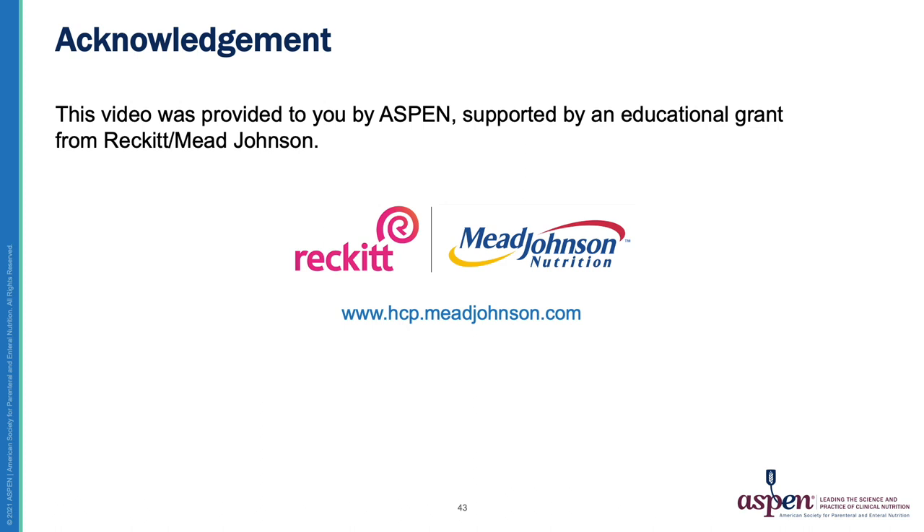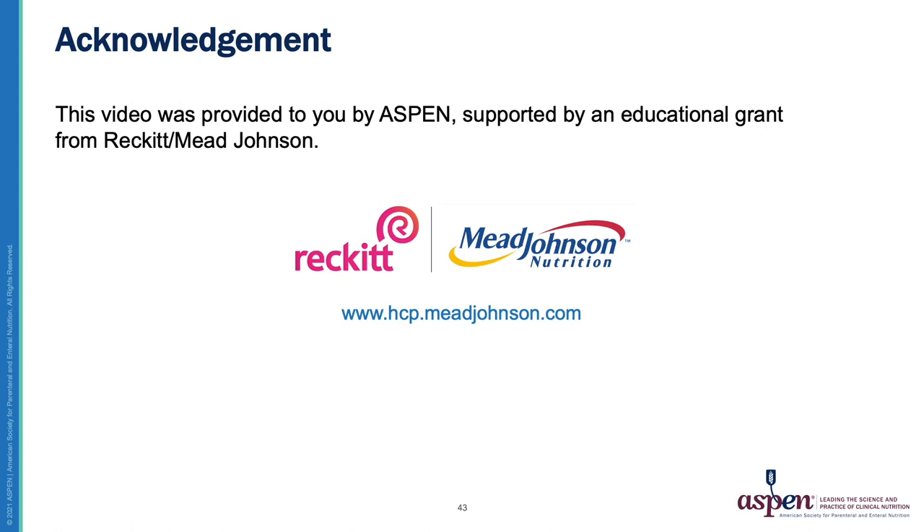This video was provided by ASPEN and supported by an educational grant from Reckitt Mead Johnson. This five-part video series on the nutrition requirements and feeding issues for the preterm infant will be available on the ASPEN website at nutritioncare.org/neonatal-care-resources.